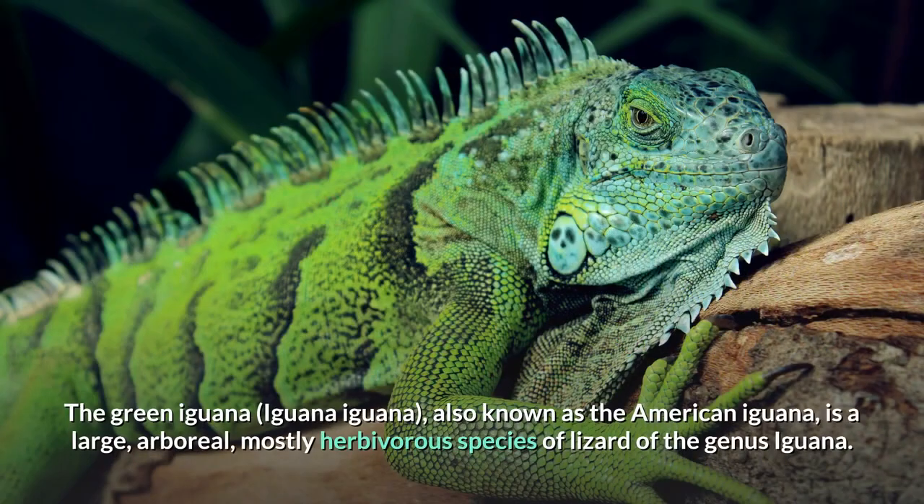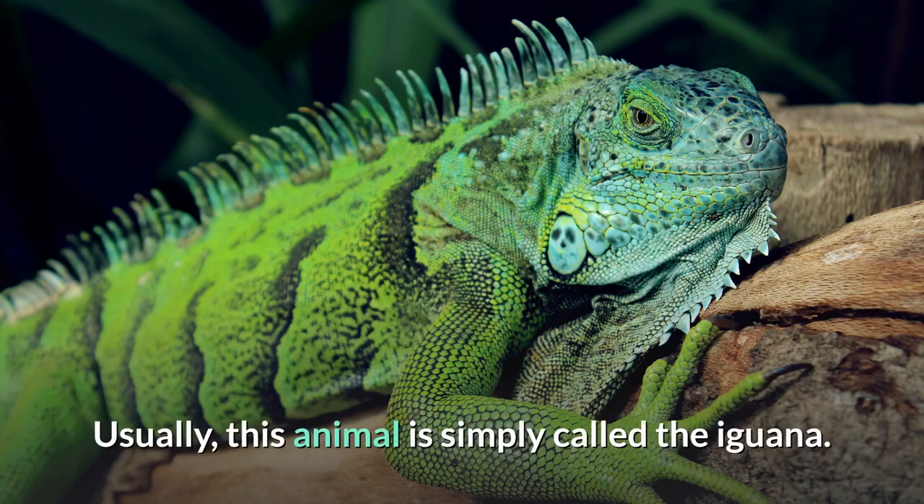The green iguana, Iguana iguana, also known as the American iguana, is a large, arboreal, mostly herbivorous species of lizard of the genus Iguana. Usually, this animal is simply called the iguana.